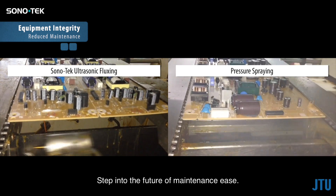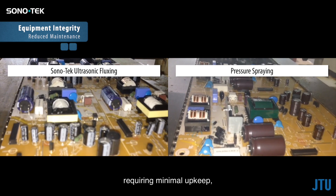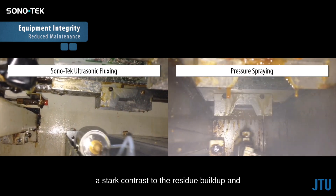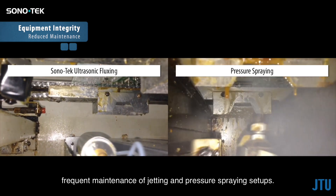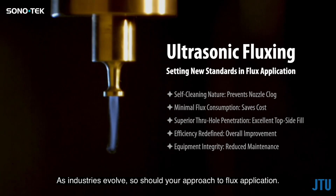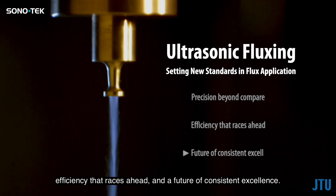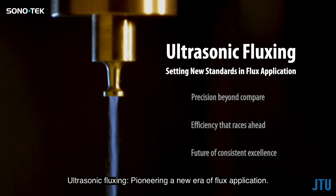Ultrasonic fluxing keeps equipment cleaner, requiring minimal upkeep — a stark contrast to the residue buildup and frequent maintenance of jetting and pressure spraying setups. As industries evolve, so should your approach to flux application. Embrace ultrasonic fluxing for precision beyond compare, efficiency that races ahead, and a future of consistent excellence — pioneering a new era of flux application.